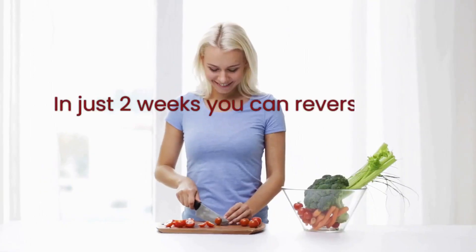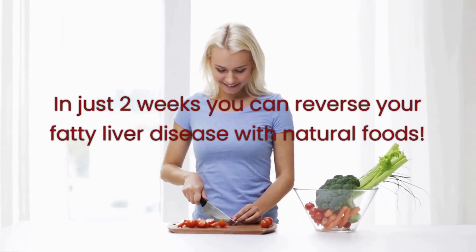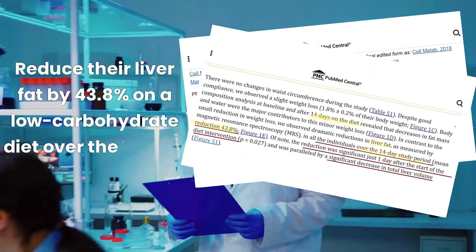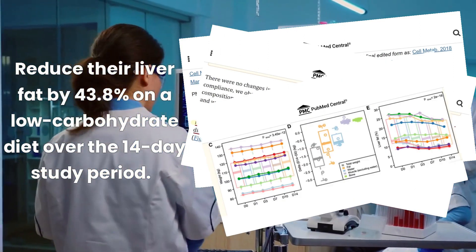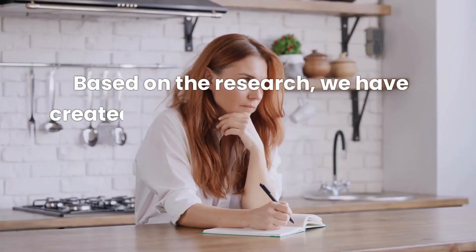You heard me right — in just two weeks you can reverse your fatty liver disease with natural foods. A study conducted by US, Swedish, and Finnish scientists found that fatty liver patients can reduce their liver fat by 43.8% on a low-carbohydrate diet with increased protein content over a 14-day study period.